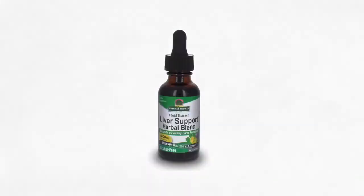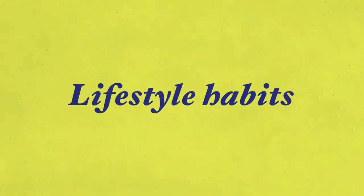I recommend supplementing with an alcohol-free version of milk thistle extract. Also, regarding lifestyle habits: you want to avoid smoking and alcohol consumption. Smoking causes many adverse effects on the liver — direct or indirect toxic effects, immune effects, and cancer-promoting effects. You want to stop smoking, as it also suppresses immune responses.